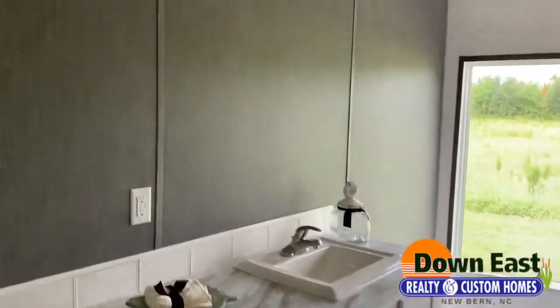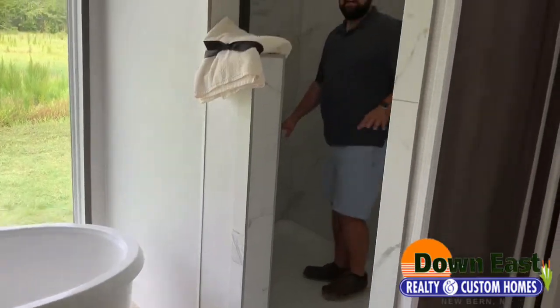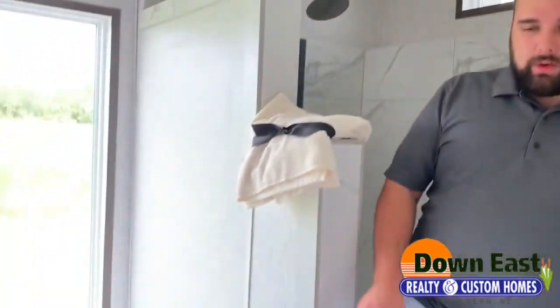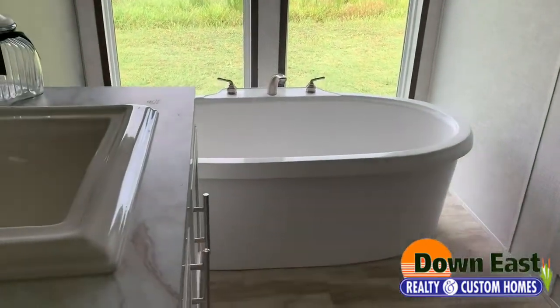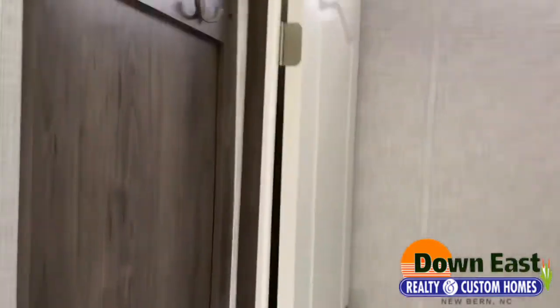Come on in here — I want to show you this massive shower. It's a white tile shower with an overhead rain showerhead and it is really big and spacious. It just makes getting up in the morning feel like you're in a spa. We do have a water closet in this bathroom as well, plus a place to hang your towels and robes.